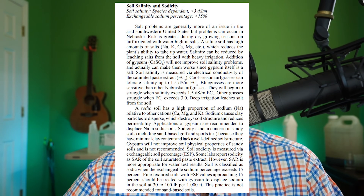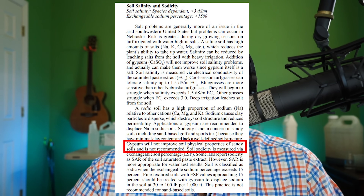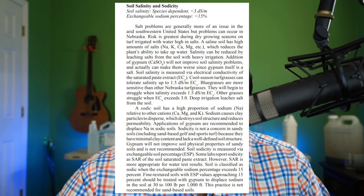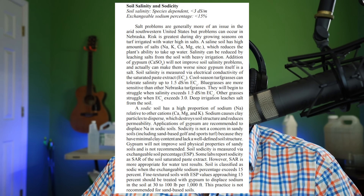We're going to start by looking at a study from University of Nebraska at Lincoln. They say gypsum is not recommended for sand-based soils, and gypsum should only be applied to fine textured sodic soils. A saline soil should be leached with heavy irrigation, not gypsum.